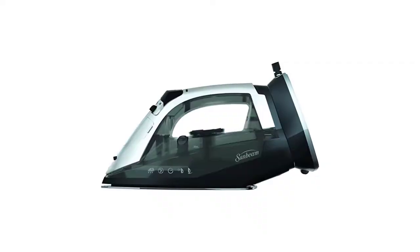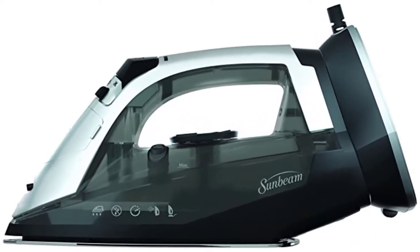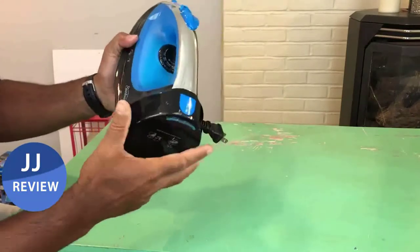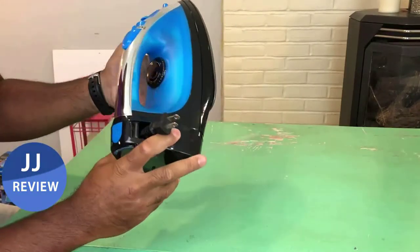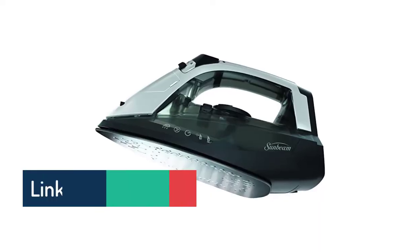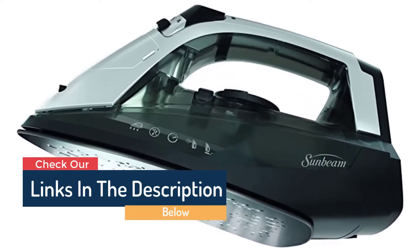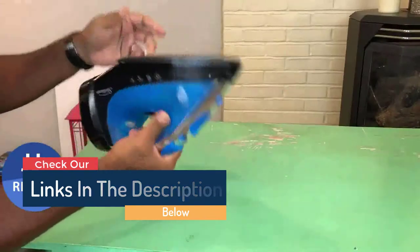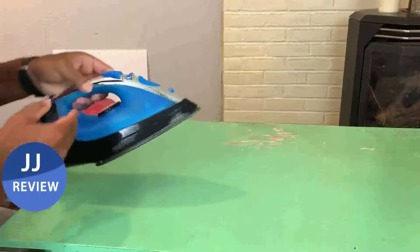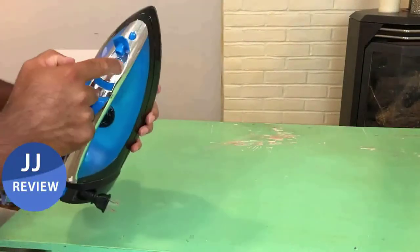Number 4. 1500 Watt Corded/Cordless Steam Iron. Use this Sunbeam iron to remove wrinkles without dealing with the cable, or use the cord for extended steam and heat sessions without setting the iron back on the base. In cordless mode, the 1500 Watt steam iron provides continuous heat and steam for up to 60 seconds and swiftly reheats in 25 seconds when put back on its base. The iron's LED indicator lets you know when it starts to lose heat, so you may return it to its base to reheat.